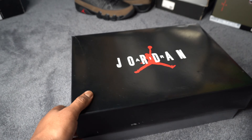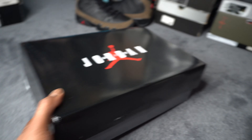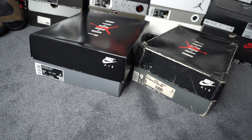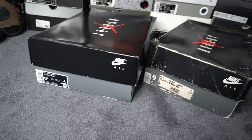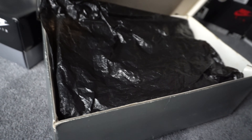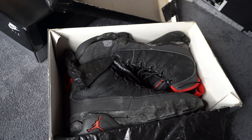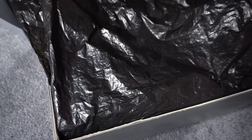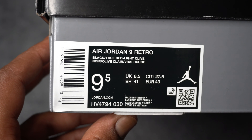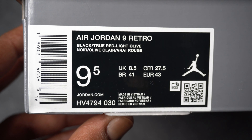OG style box. I really hate this flimsy box, but the OGs did come in it. It's just so flimsy and inconvenient to stack. This is what the original olives came in. I don't have the original olive nines, but here are my original charcoals — as you can see, the boxes are a lot alike. The label is obviously a little different, but the lid is the same, the bottom color is the same. The regular degular inside with that trash bag plastic. Here's the box label: Air Jordan 9 Retro in black, true red, and light olive.